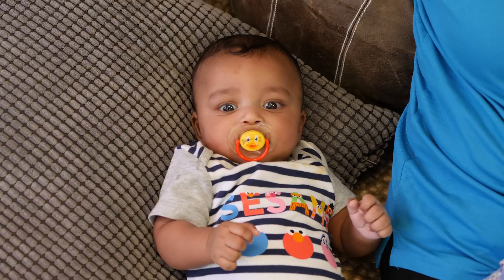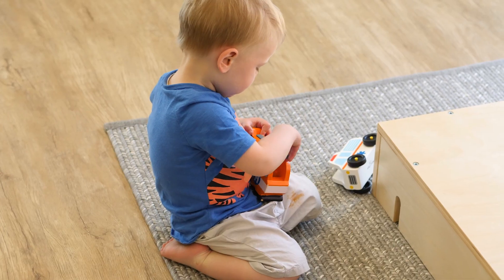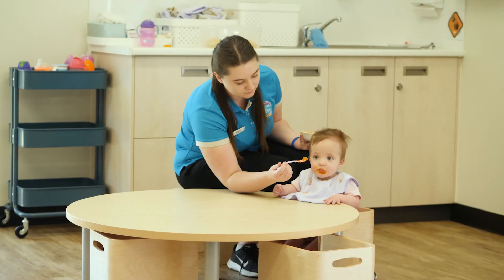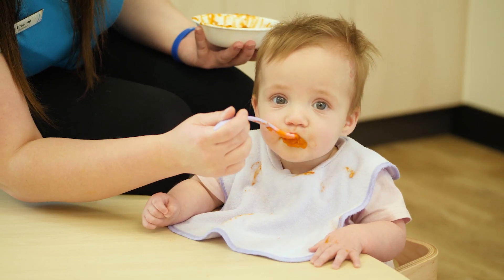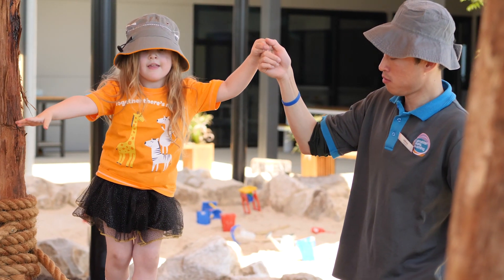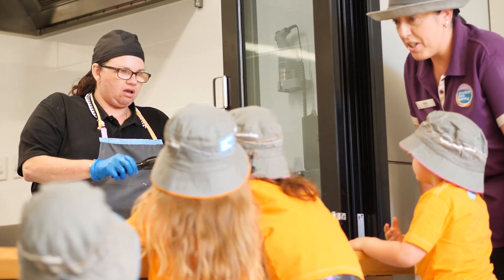Firstly, finding a childcare centre that's supportive and flexible will ease your worries, and Good Start Early Learning is — well — a good start. The team at Good Start know how hard it can be when you're running a family, a household and a work life. They are committed to improving the lives of children and families who come to any of their 47 centres across Adelaide. So you can trust your little ones are in good hands when you go off to work, and they're empathetic to carers too.